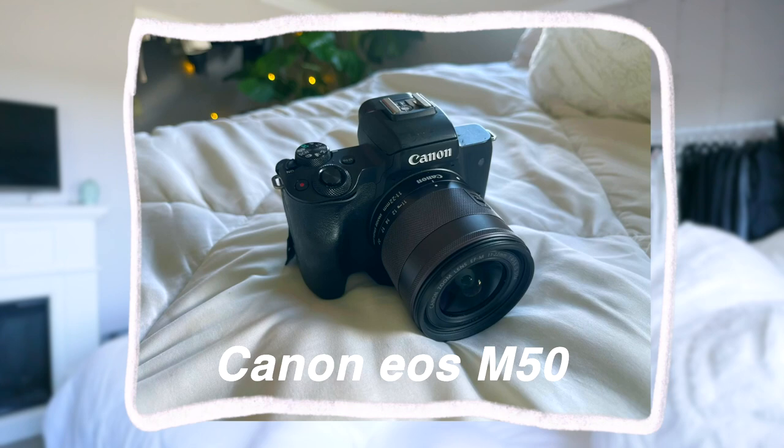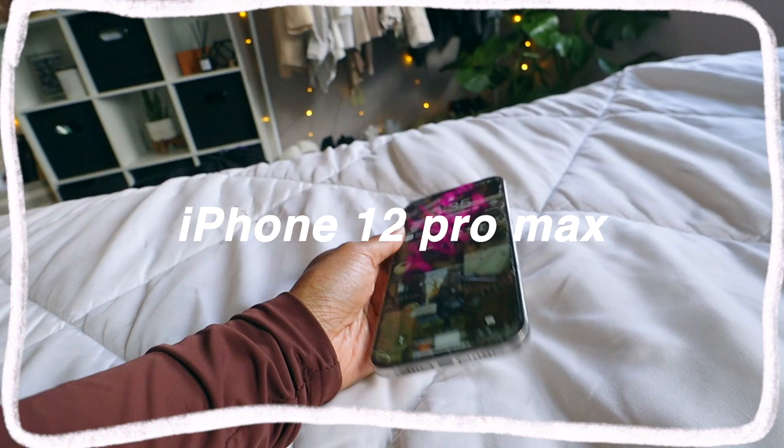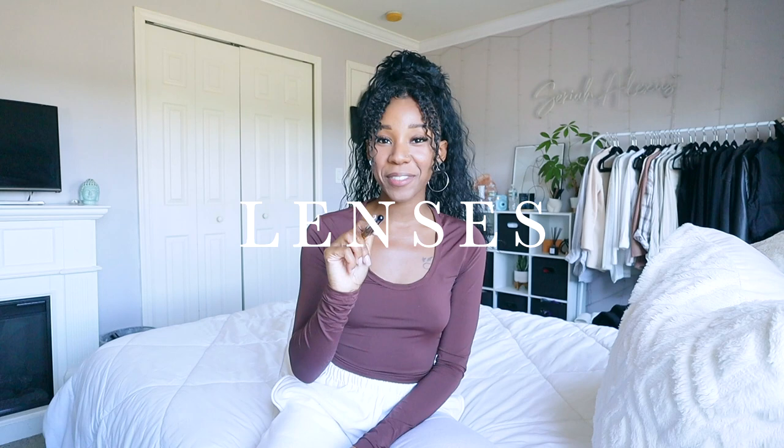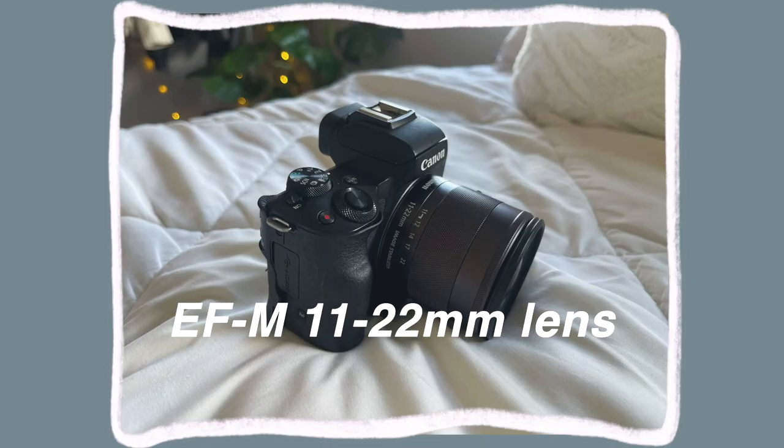I use a Canon EOS M50, which I'm filming on right now. I also use my iPhone 12 Pro Max — iPhone video quality is great, mainly use it for my vlogs. I use an EF-M 11 to 22 millimeter wide angle lens that fits on the Canon M50. Even though it's smaller, you can attach all different types of lenses on this camera — you just need an adapter. It comes with a kit lens that's like 15 to 45 millimeters.